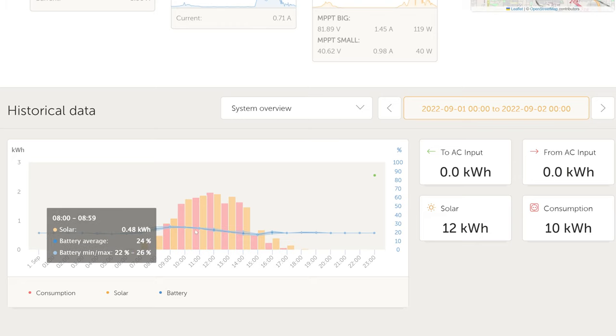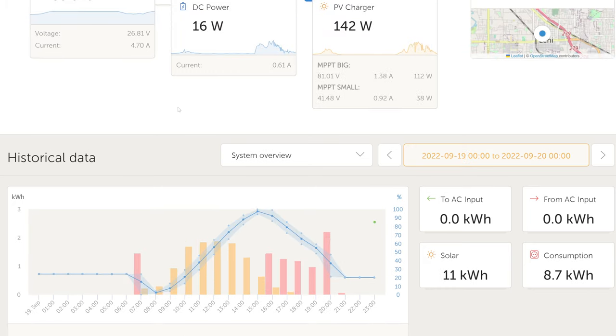September 1st is another example day like that, where the blue line showing the trailer battery's state of charge is nearly flat. I'm trying to match all of the solar output and have it go straight into the Tesla battery instead of the RV battery.